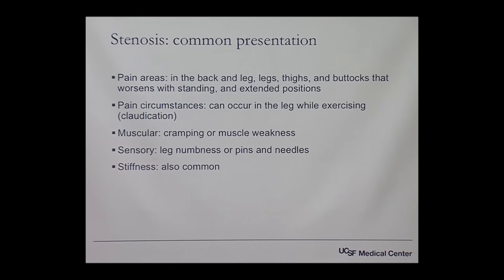If it occurs with exercise it can often be referred to as claudication or neurological claudication. Cramping or muscle weakness are common muscular findings.